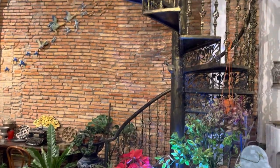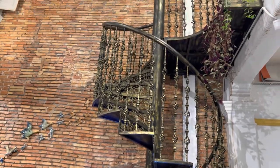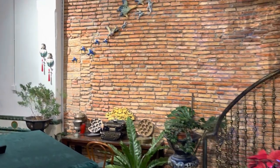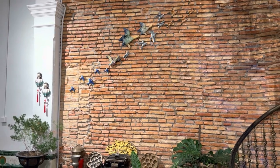Just had to get a picture of this spiral staircase inside the restaurant — it's really amazing. There it is, and then this wall here with all the beautiful decorations.